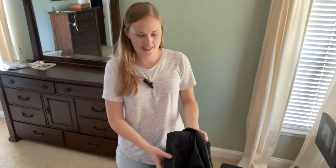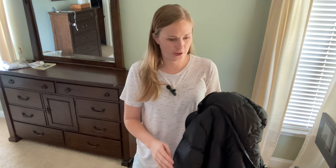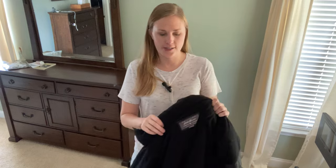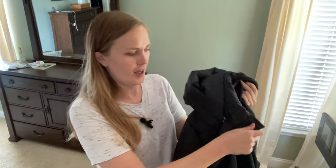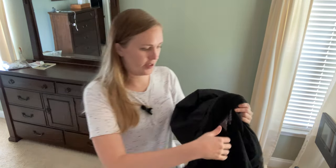I'm here today reviewing this Eddie Bauer women's tall size — it comes in regular and tall — lodged down duffel coat. It's got a nice fleece lining, very warm inside, with a downy type of filling and a water repellent shell outside. I'm going to go ahead and throw it on for you.